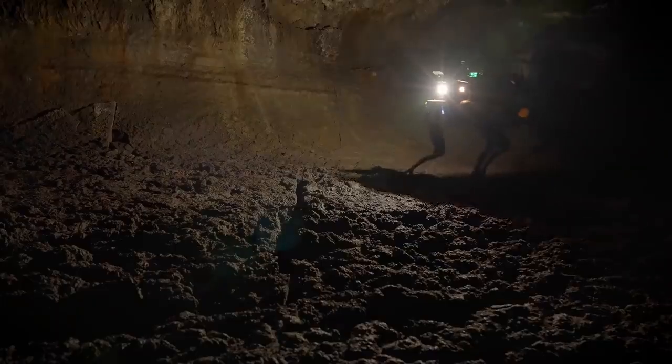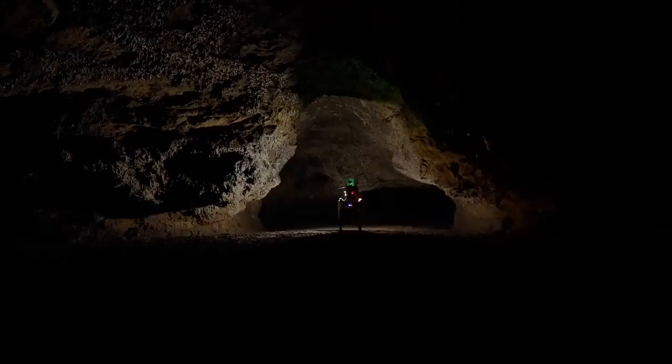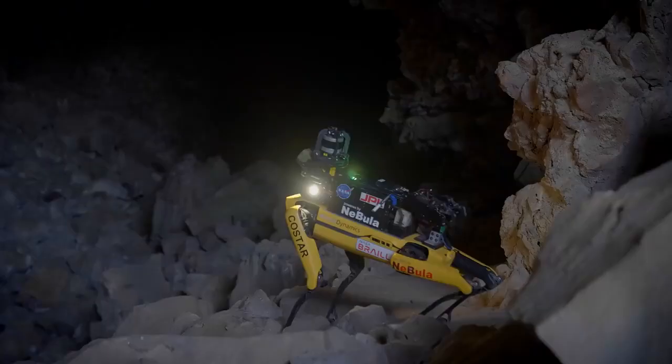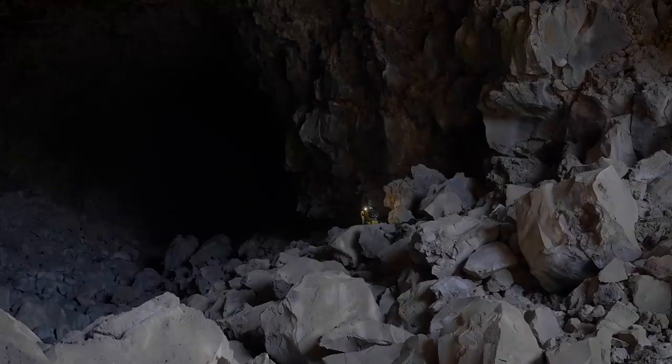This technology is exciting for exploring other underground environments — it's something too dangerous for people to do. This capability with robots to go in and explore an unknown environment can also be a great technology for search and rescue. This demonstration has been a huge success for us. The integration of our Nebula autonomy and AI solution with this capable Boston Dynamics Spot robot would help us one day to explore actual caves on other planets.